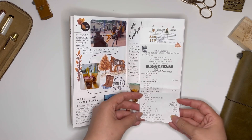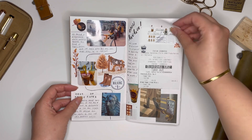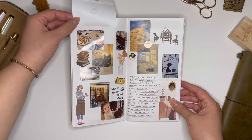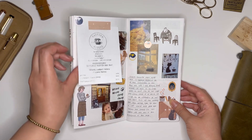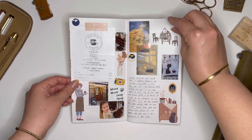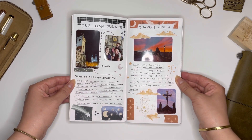Early on I knew I wanted to collect receipts. Receipts are such a great way to have ephemera that matches with what you're doing. A lot of places will have their logo on the receipts or the name of the restaurant, so that's a nice way to really tie in your travel.